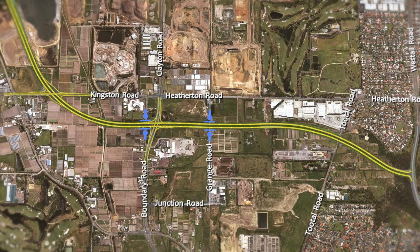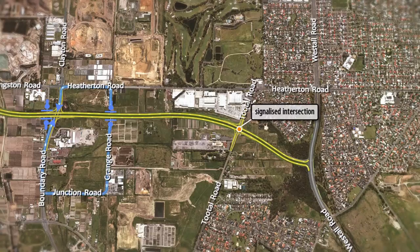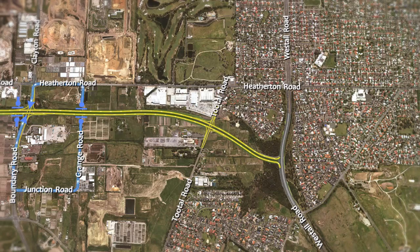Grange Road will be closed just south of Kingston Road, with access available via Heatherton Road and nearby Boundary and Junction Roads. Tootle Road will be duplicated between Heatherton Road and the bypass to allow for two lanes of traffic on approach to the new intersection with the bypass.